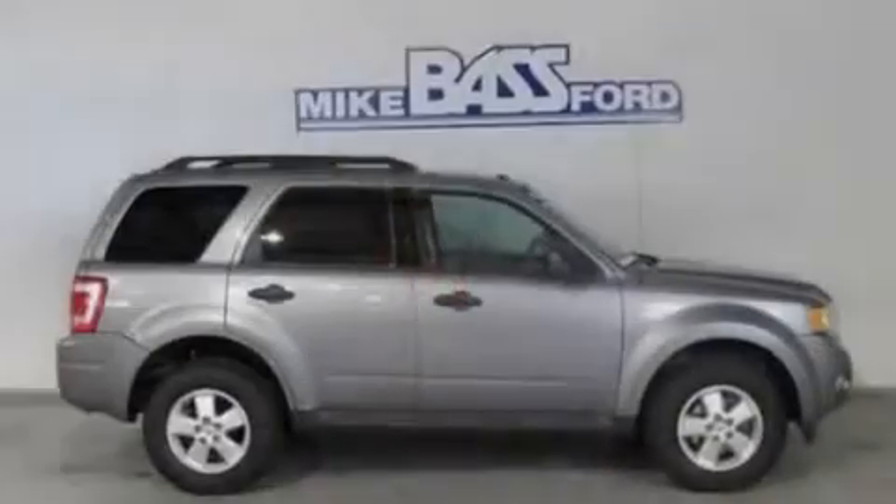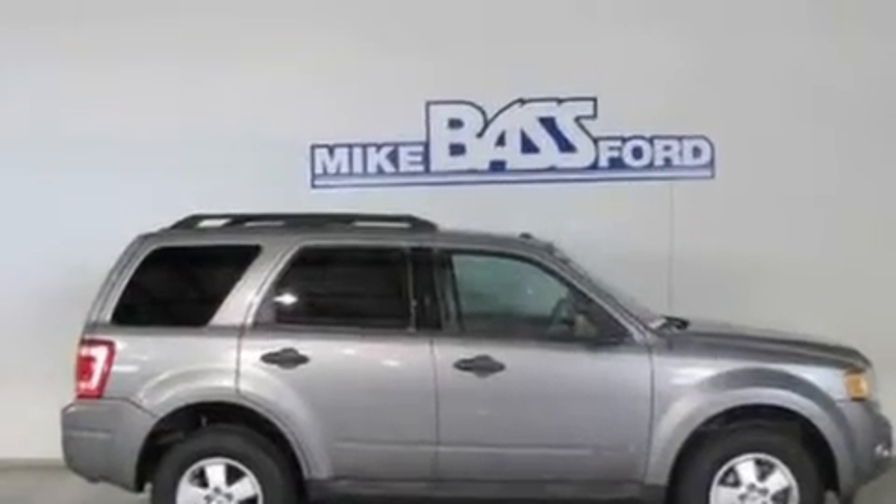Additional features include alloy wheels, a low-tire pressure indicator, a keyless entry system, and this vehicle has fewer than 46,000 miles on the odometer.